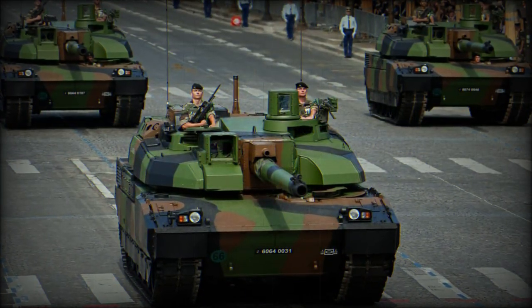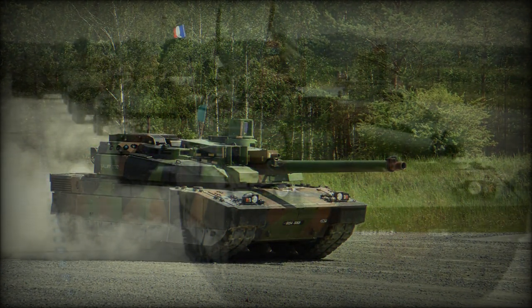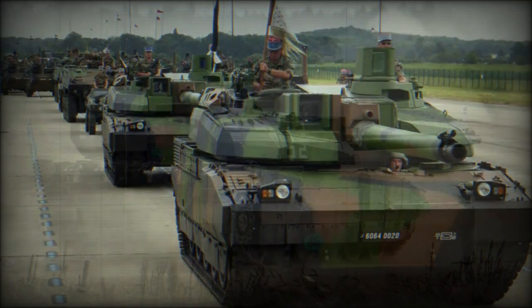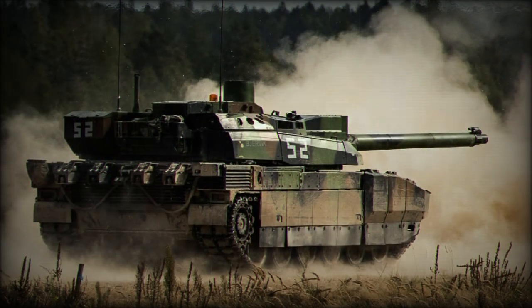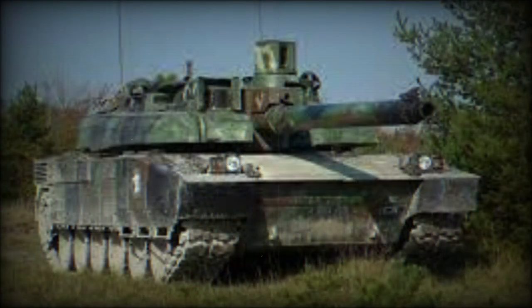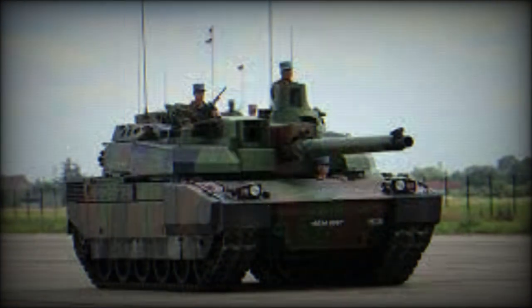Its armor is a combination of steel, ceramics, and Kevlar. Damaged modules are easily replaceable, and they can be easily upgraded with more advanced armor modules when these become available. The turret and hull roof were designed to withstand top attack munitions. The chassis of the tank is covered with wide side skirts.